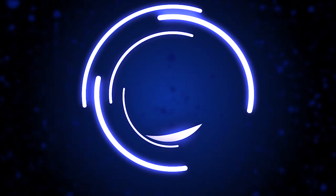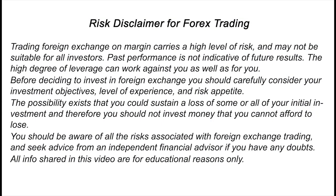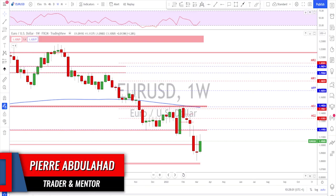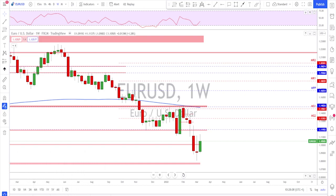Hello traders, welcome to the weekly trade ideas here at PFX. As usual we're going to take a look at all the majors including gold and oil to help you out with your trading plans for the upcoming week. A big thanks for all the channel supporters, especially those of you who take the time to hit the like button and add a comment — thank you very much, I really appreciate it.